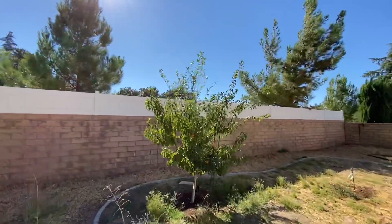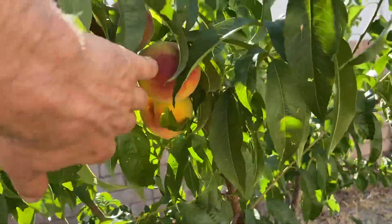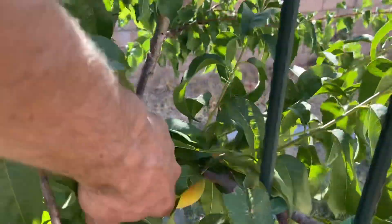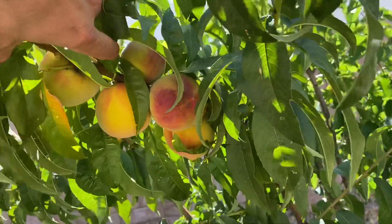This is the grafted combo fruit tree. Peaches are ripening up — they're actually really good this year. A squirrel's been stealing a few, but I got a pretty good amount this year. Next year should be really good. This tree grew a lot.